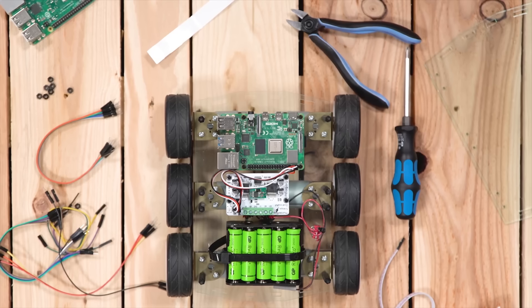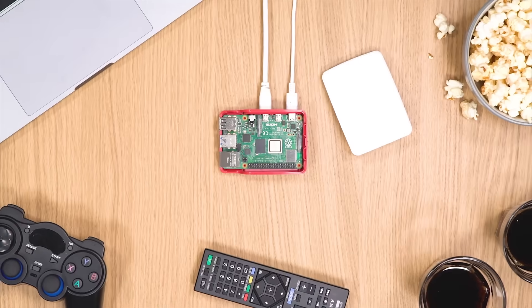Hey there eggheads, Juan Carlos Bagnell here for Newegg Studios. We're focusing this month on the wonderful world of DIY and maker tech.